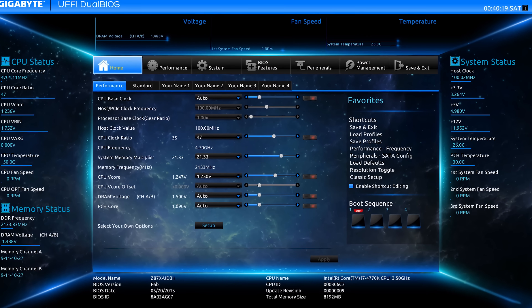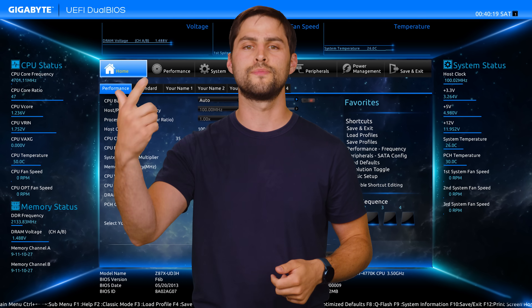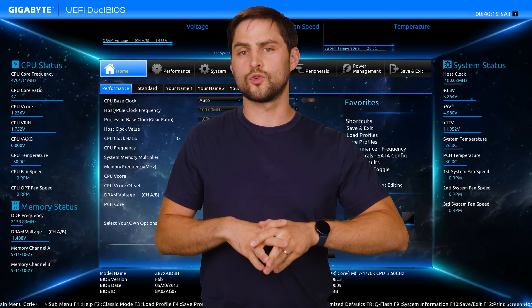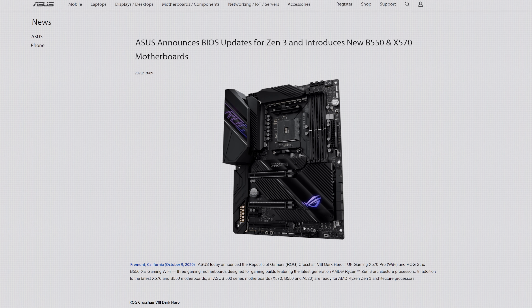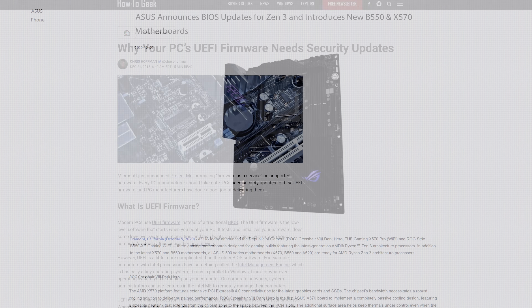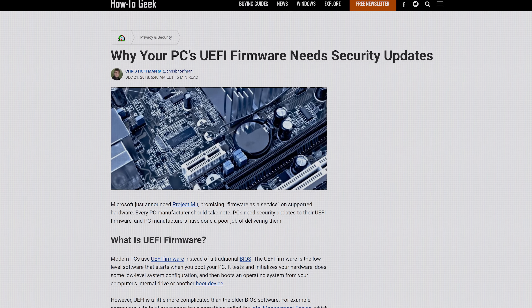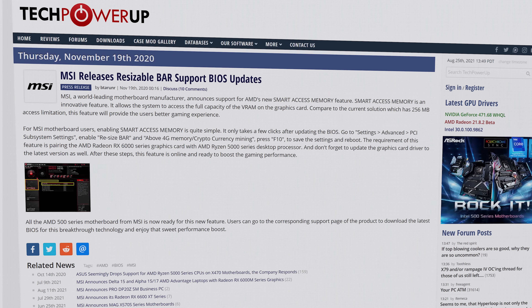We'd also be remiss if we didn't mention firmware. While firmware and drivers are two different things, it can still be important to update your system firmware in certain circumstances. Probably the best known example is the BIOS, which is the basic code your motherboard needs to start up and communicate with other components. While it typically isn't crucial to grab every BIOS update as soon as it's released, it can be a good idea to update if it's necessary for upgrading to a new OS or processor, to fix a security vulnerability, or to unlock a new feature — as we've seen on recent motherboards that support resizable BAR for graphics cards.